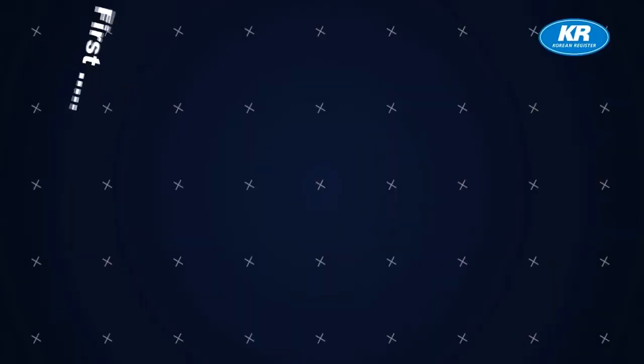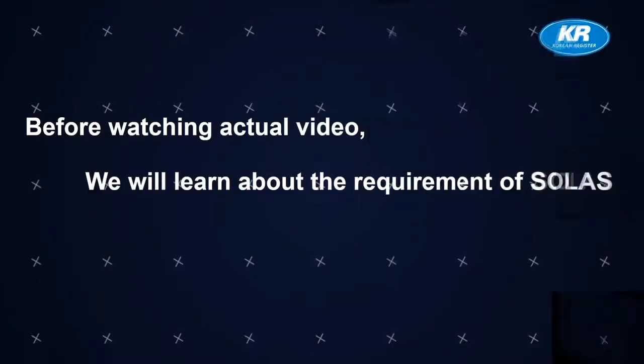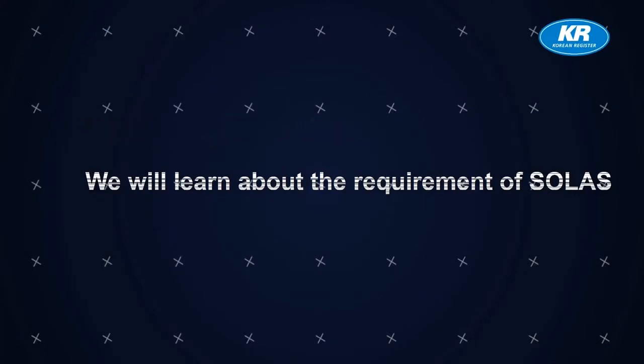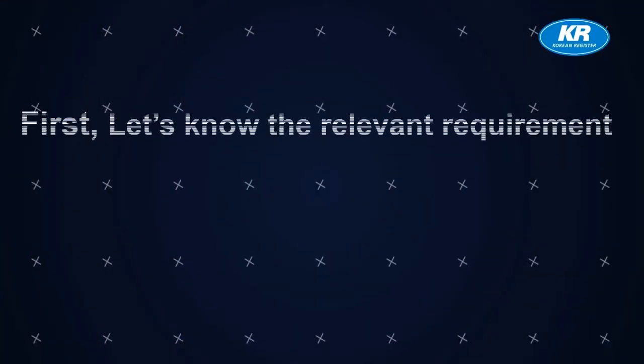Let me show you a ship emergency drill. First, I'll show you onboard firefighting. Before watching the actual video, we will learn about the requirements of SOLAS. Let's know the relevant requirements.